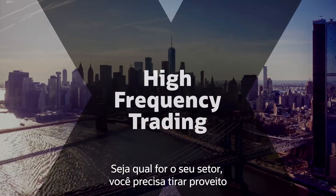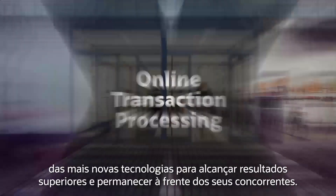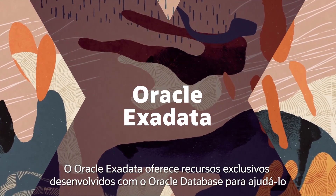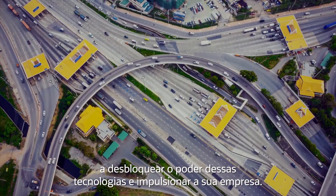Whichever industry you're in, you need to take advantage of the latest technologies to achieve superior results and stay ahead of your competitors. Oracle Exadata provides unique capabilities co-engineered with Oracle Database to help you unlock the power of these technologies and drive your business forward.